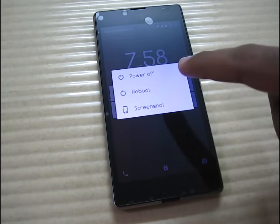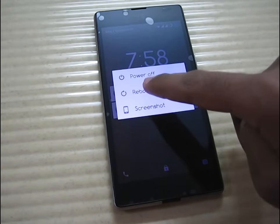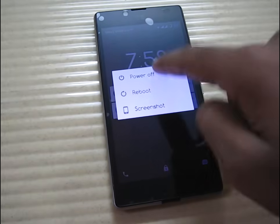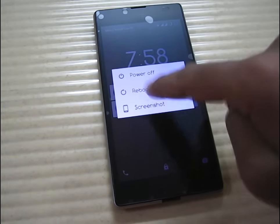I tried searching on many forums and I came to know that this issue can only be solved by holding or pressing the power button for 15 seconds, after that the phone will reboot.